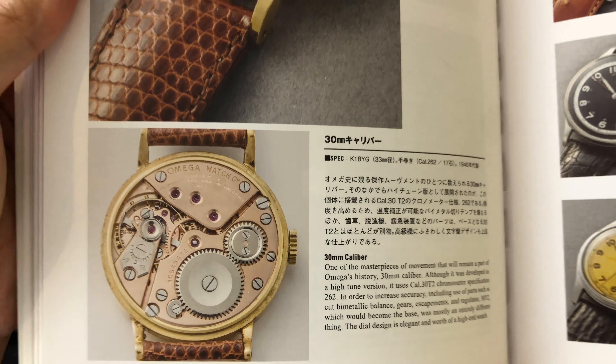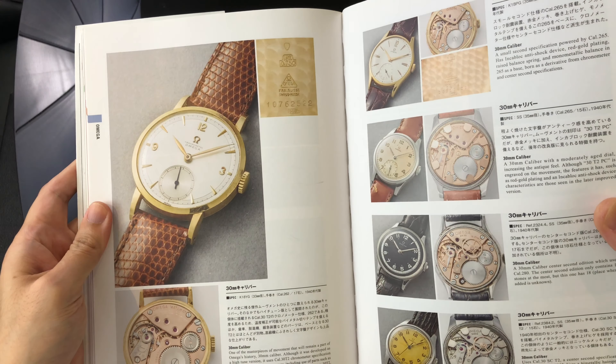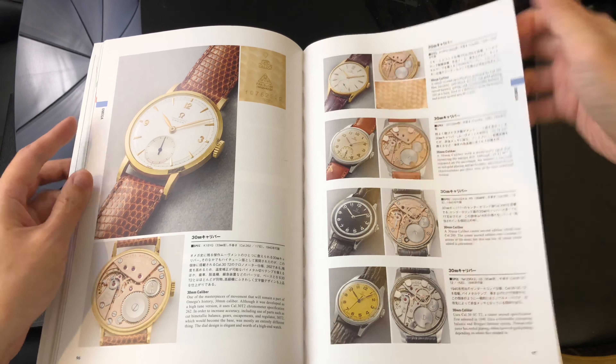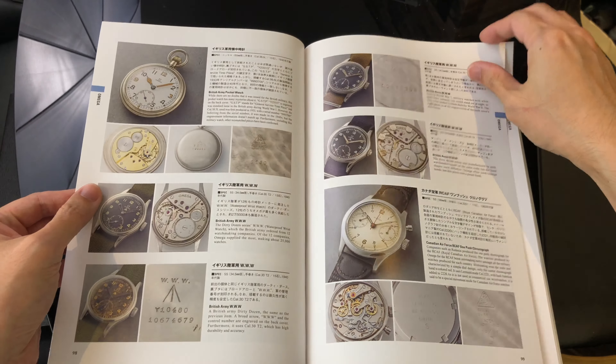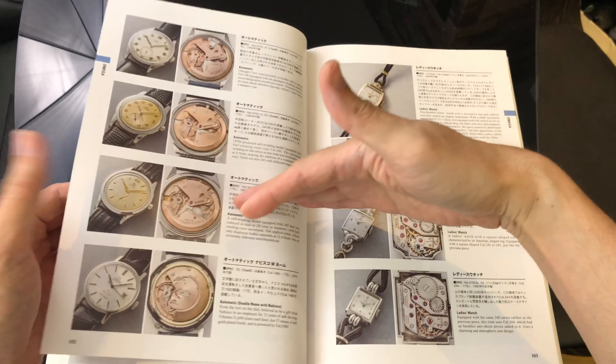The technical details and short description are pretty interesting to read as well. As you can see, this book is in Japanese with English translation. It is imperative to learn everything about a watch. Hence, the movement images are essential.